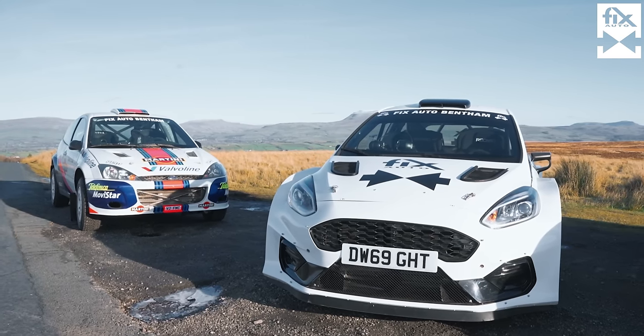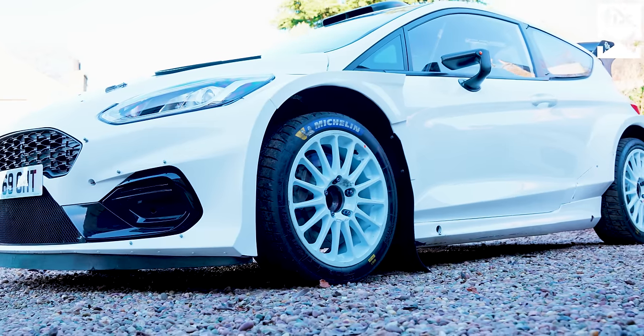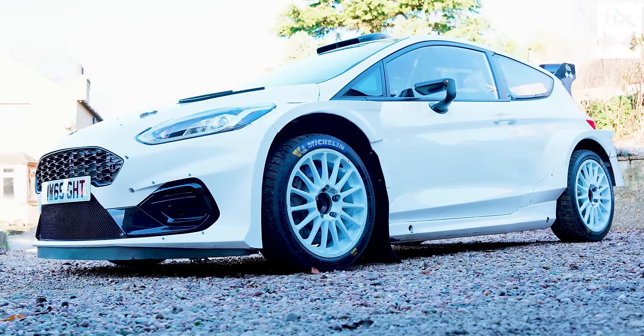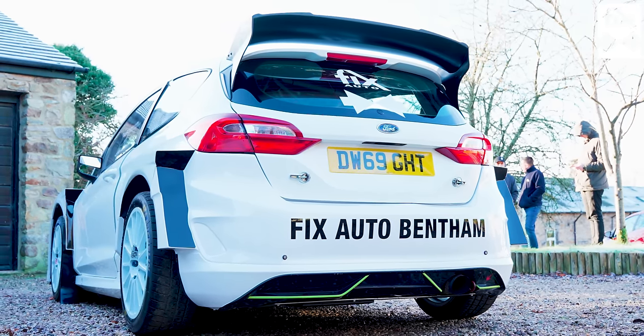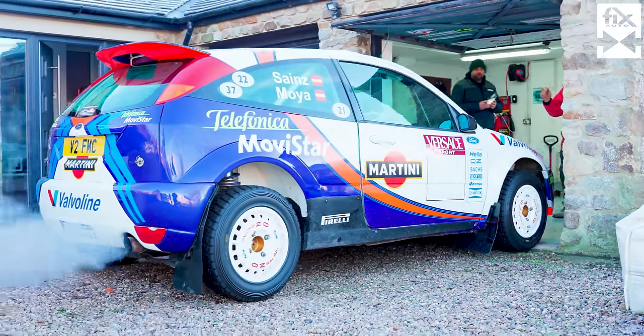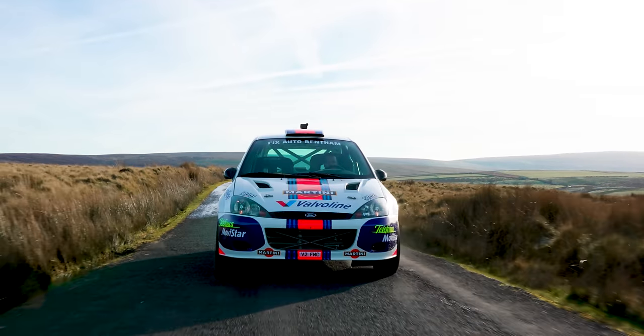If you look at the two cars side by side, the Focus looks like a Focus. The Rally 2 Fiesta has got a massive body kit, aero package — it must be about 100mm wider than a standard Mark 8 Fiesta, whereas the Focus looks like it's the same width, length and shape as a road-going Focus. Do they move the suspension pick-up points for the Rally 2 cars? From a standard Fiesta it's massively different — it's rear-turreted, so you've got a MacPherson strut all round with massive amounts of travel.